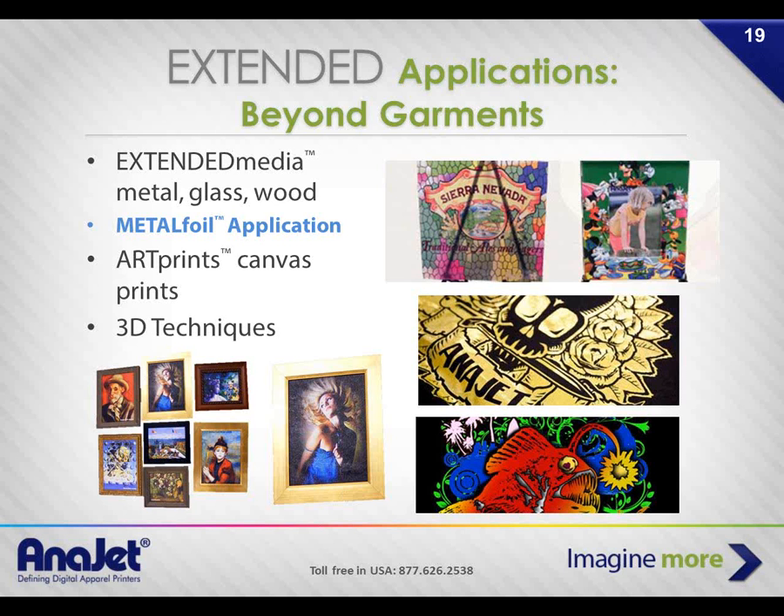Very briefly on extended applications: as a sign maker, you can do metal foil on garments — that's our number one aftermarket application that people go crazy for. It adds tremendous selling price to your printed garments. An extra 30 seconds to a minute of work to cut the foil to the size of your graphic, and you're adding $5 to the selling price. People love it and it adheres beautifully.